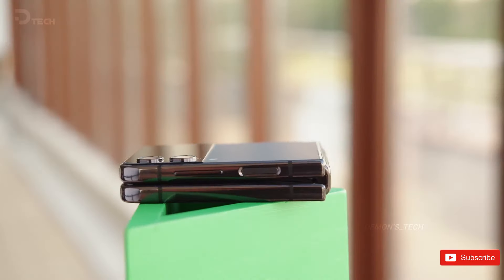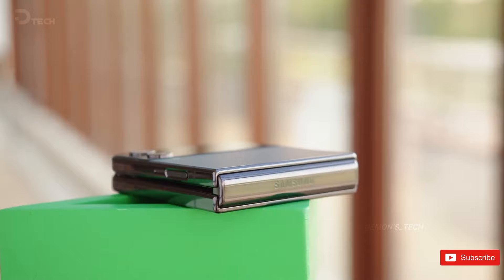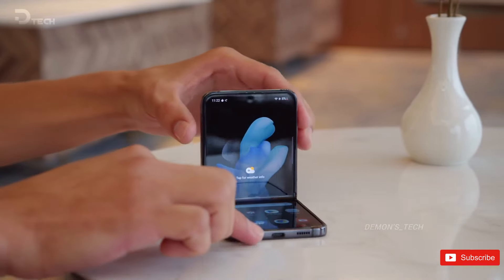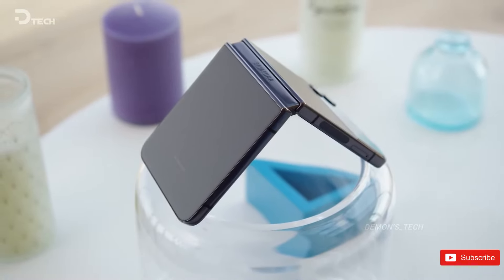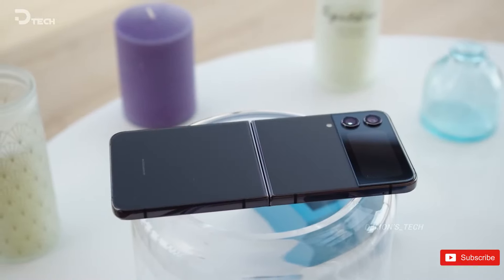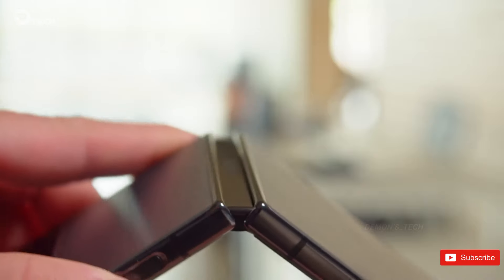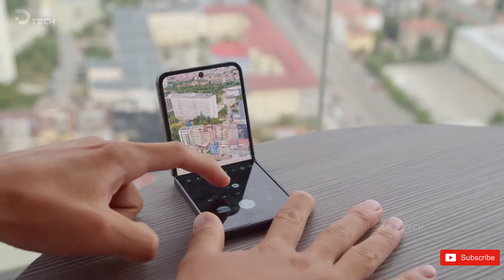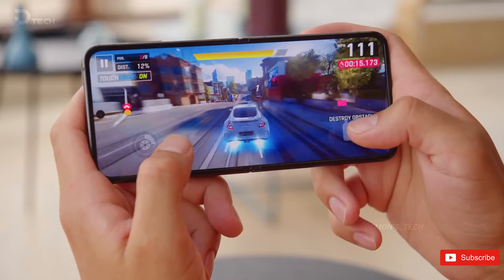Foldable and flippable smartphones have been coming into their own over the past year. We now have more fun options than ever before, but as the veteran of folding phones, Samsung's options still lead the pack in many ways. That's especially true for the Galaxy Z Flip series, which reached its prime two years ago with the Galaxy Z Flip 4 and has been on a roll ever since. Last year's Galaxy Z Flip 5 was hands-down the best flip phone for most folks, and we're expecting similarly great things from this year's successor.